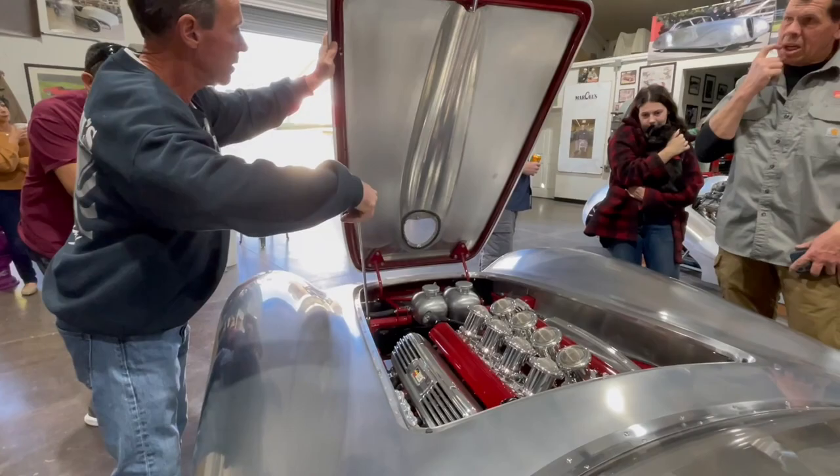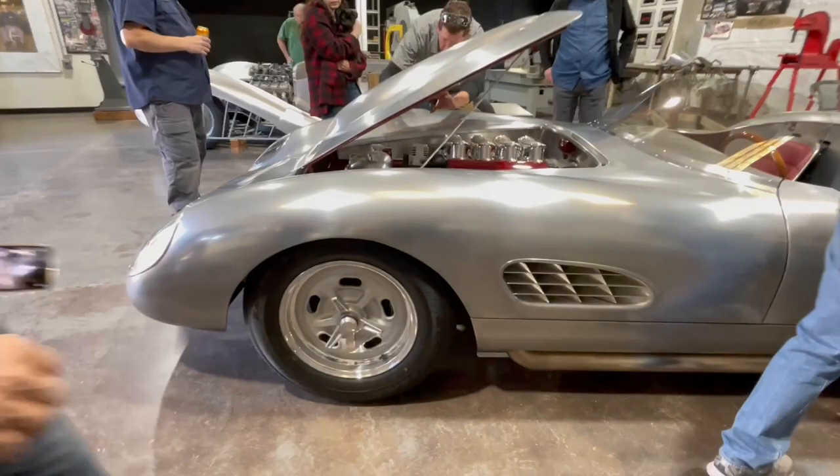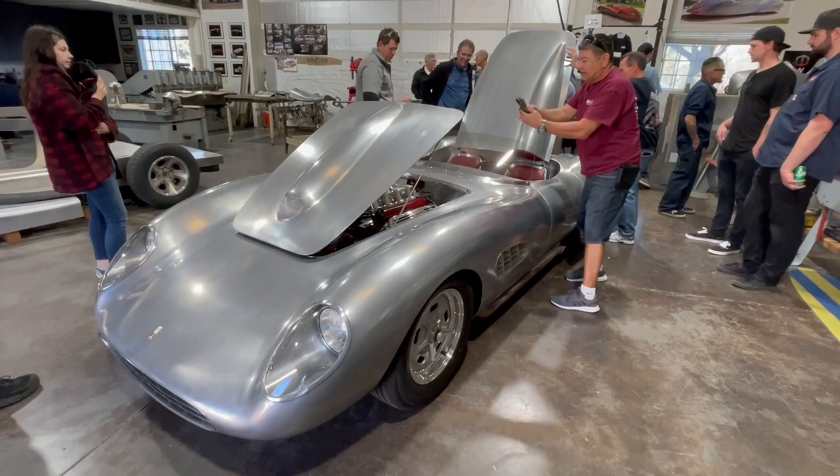Check out those gauges — so simple. And look at those side gills; they totally remind me of a Ferrari. He's got a little model of a 250 there in the shop — I'll show you later.